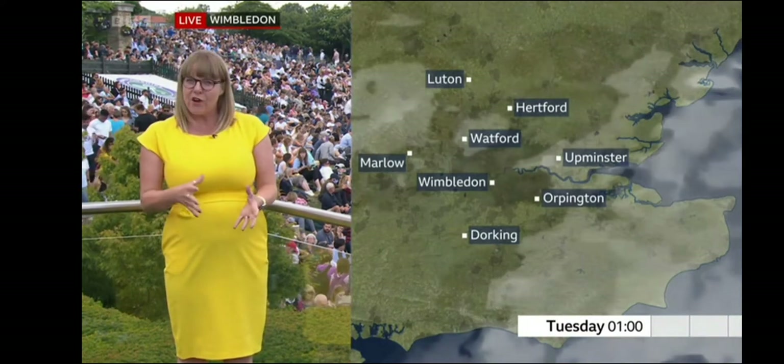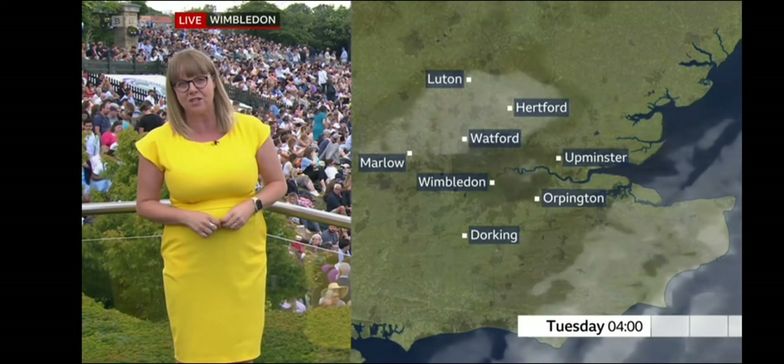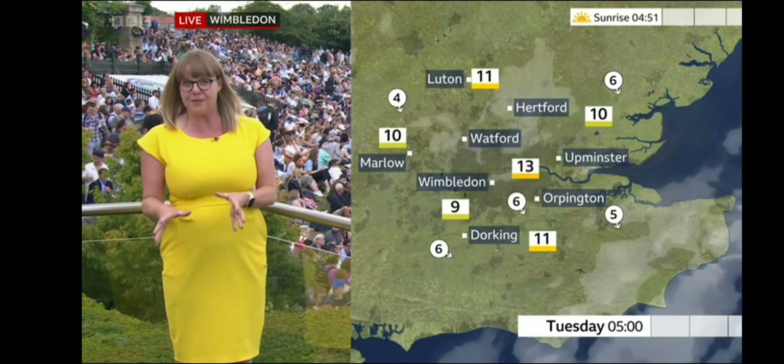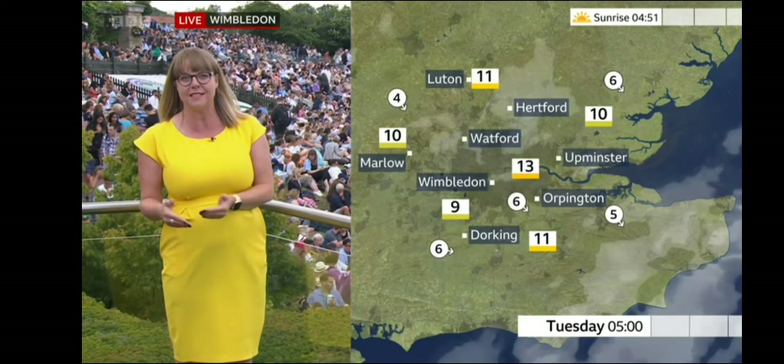Overnight tonight, there's not a huge amount of cloud around — largely clear, maybe a little bit of patchy cloud. The wind falls a little bit lighter and the minimum temperature drops to nine Celsius away from central London, around 13 Celsius in central London itself.